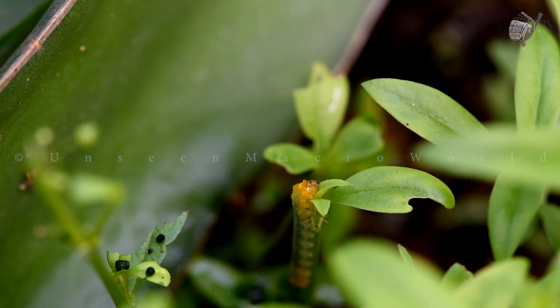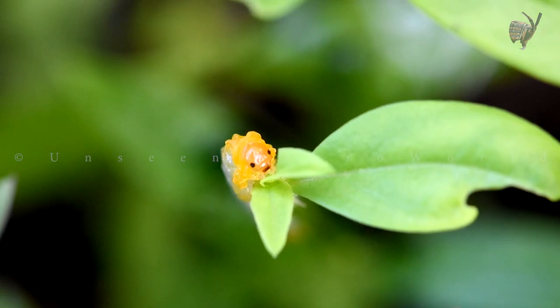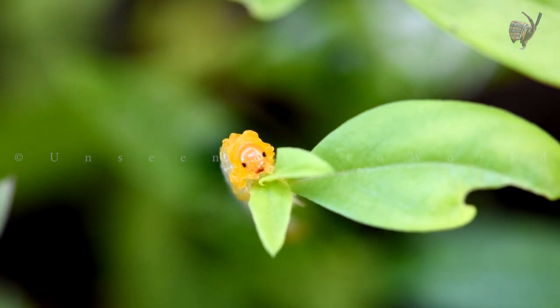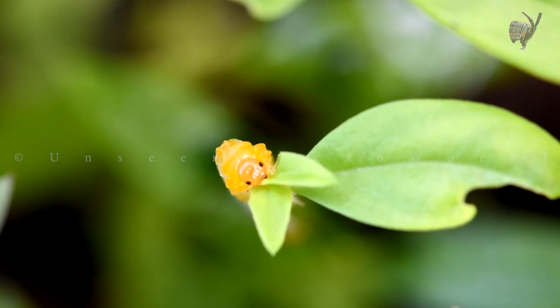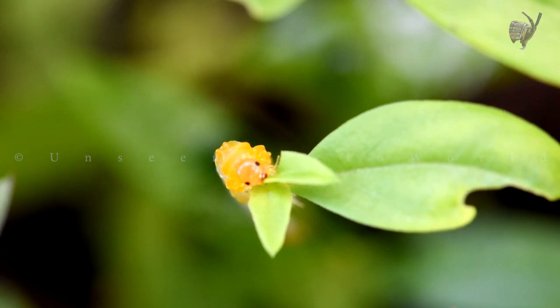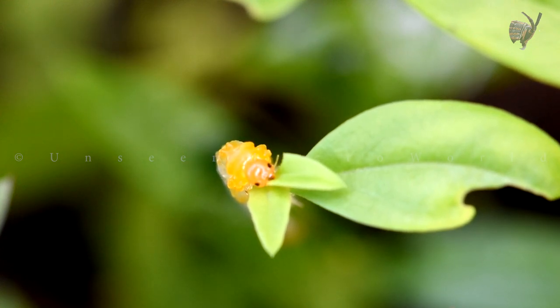Here we see the larva of Caliroa synxia, which looks like a caterpillar. It is a caterpillar-like insect with a distinctive appearance. When fully grown, it typically measures around 15-20mm in length. The body is cylindrical and somewhat elongated, with a slightly tapered shape towards both ends. The colouration of the larva varies, but often consists of a mix of green and black markings.